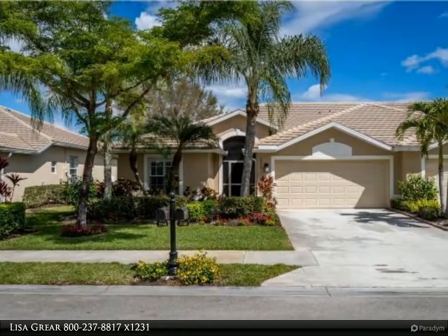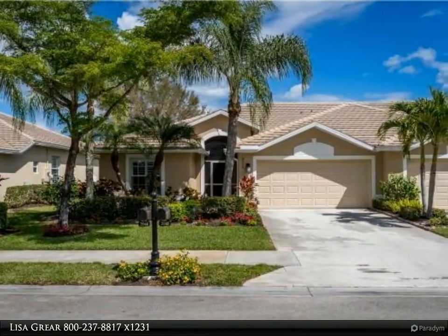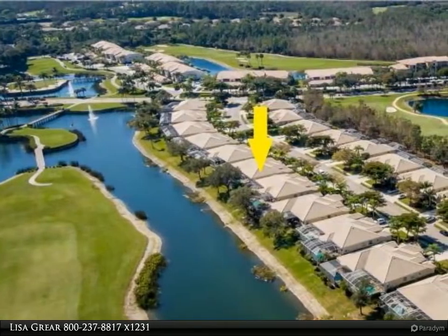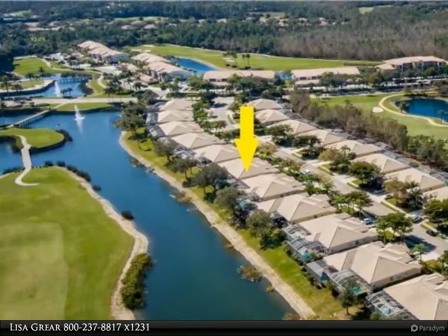This Berkshire Hathaway Home Services Florida Realty property video is presented by Lisa Greer. One of a kind Dover open floor plan with over $60,000 in improvements and upgrades.